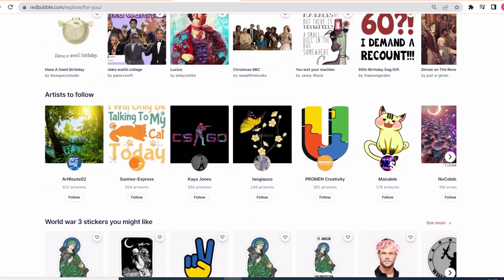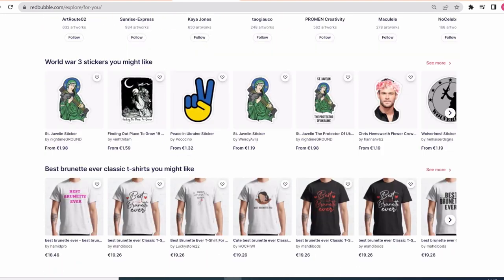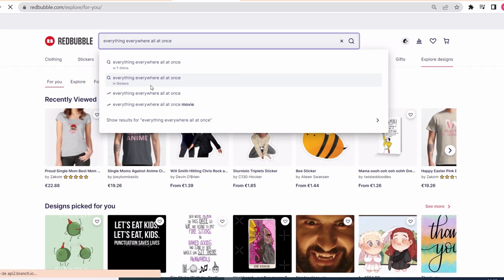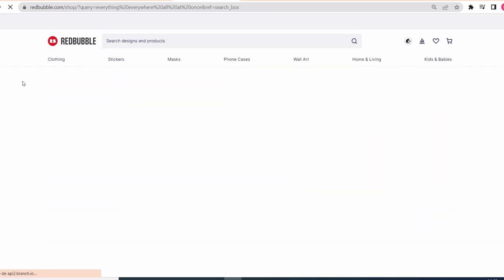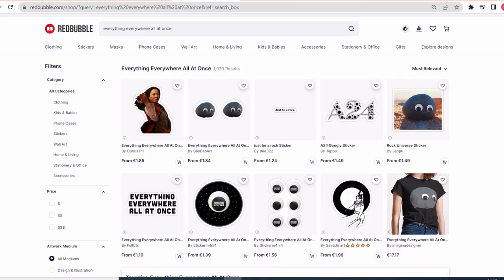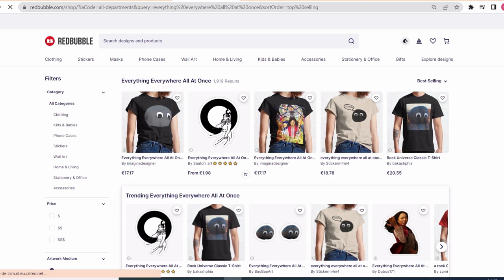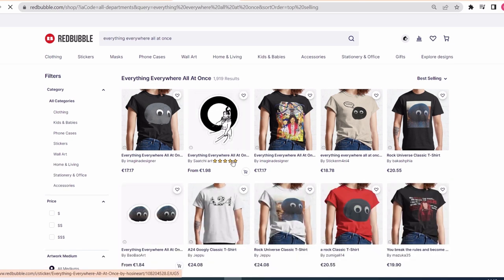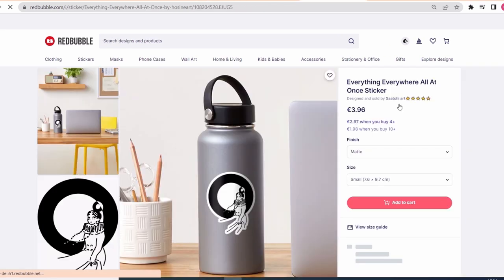I have noticed something while I was scrolling on Redbubble and I wanted to share it with you. I am going to search for a random niche just to show you. This is the results for a Redbubble suggested trend. Do you see the results? Have you noticed anything? Let me sort it by best selling. I am sure you see it now. What is this? I have seen this a lot, and it is always in the first line of the first results page — and there is a logical explanation to this.